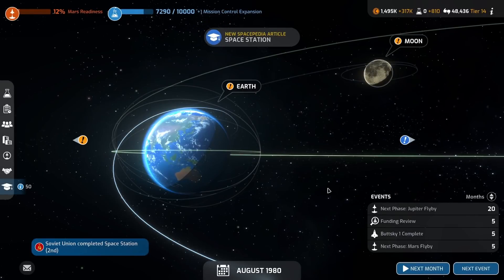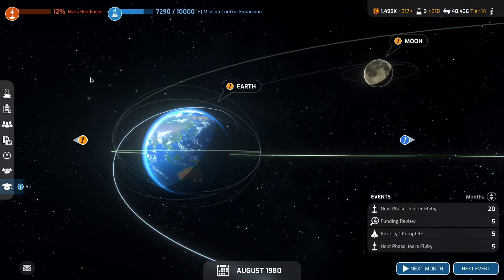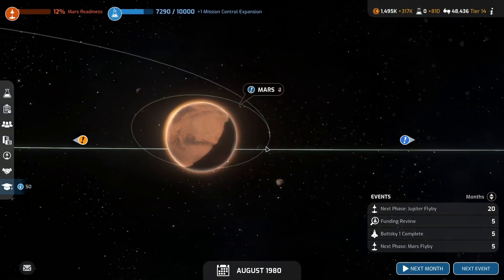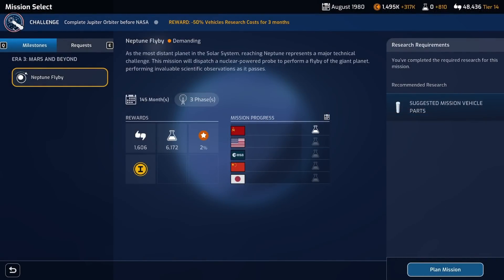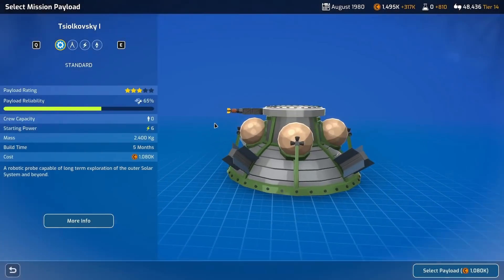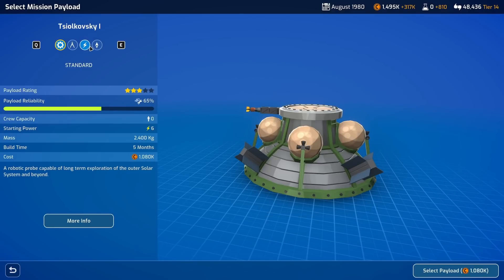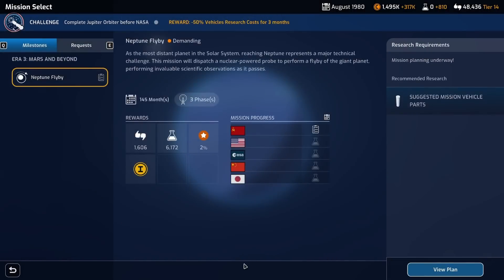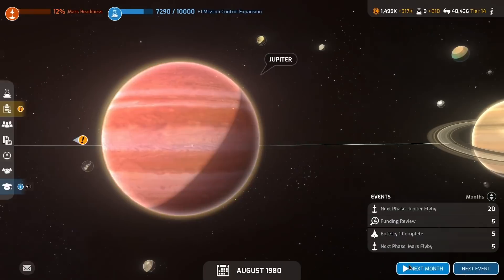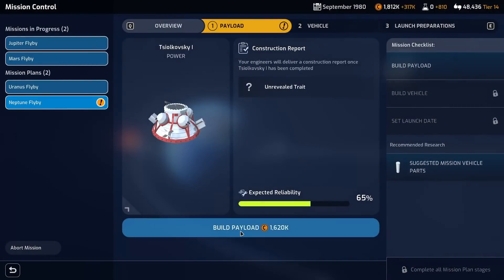Aleksei, Volkov, and Patsayev are back safe and sound. Now we can get planning our Neptune mission — I believe we have enough funding. We've got a free mission slot, so let's go all the way out to Neptune. Neptune flyby here we go! Extra power costs a little more and we have to wait an extra month, but I think it will help us out — so just wait a month and get building.